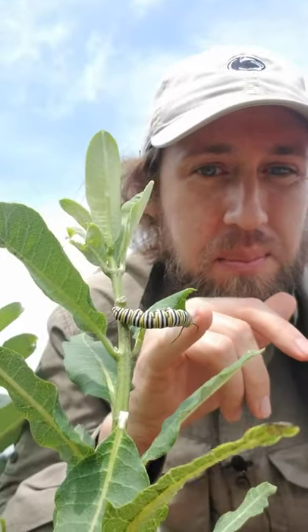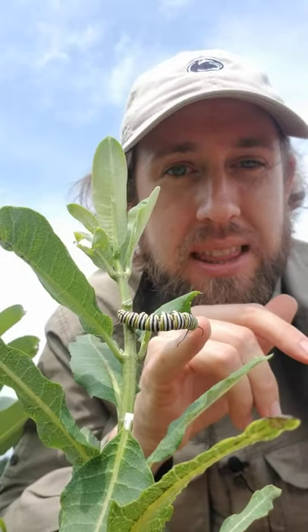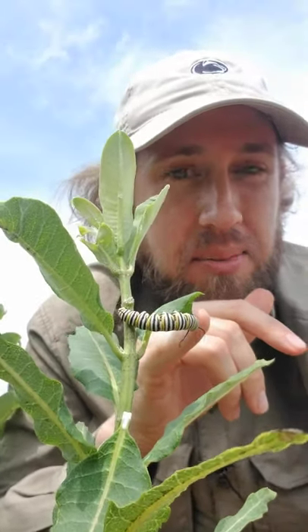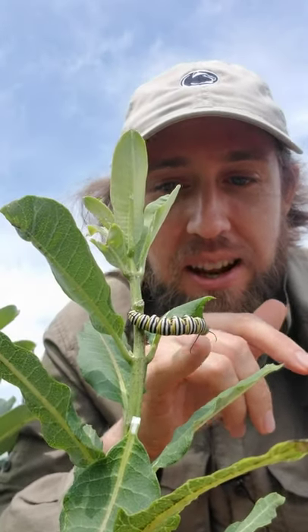They are feeding on this milkweed plant, which is an incredibly toxic plant. It has chemicals in them called cardenolides that will essentially stop the hearts of other insects if they try to feed on it.